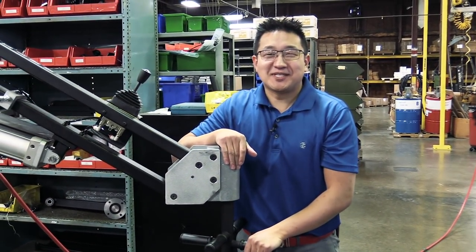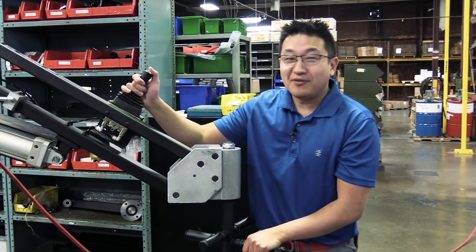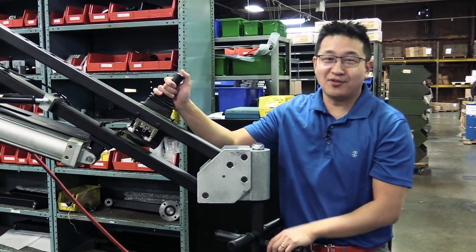Hey everybody, thanks for tuning in to this week's episode of the Ergonomic Problem Solving Series. My name is Jeff and today we've got something completely outside of the norm.